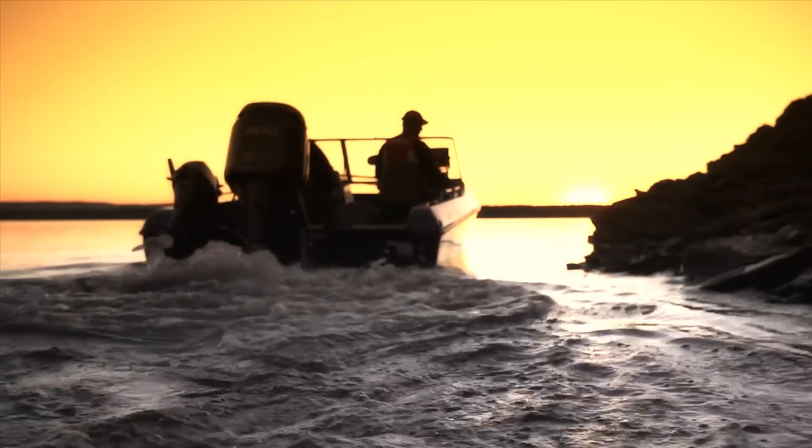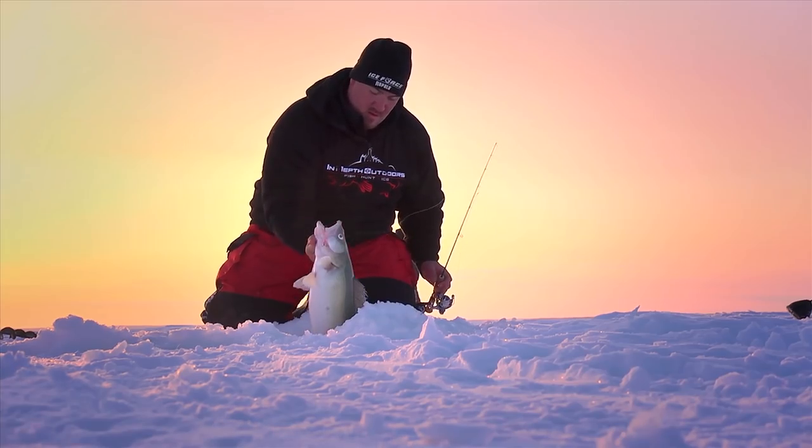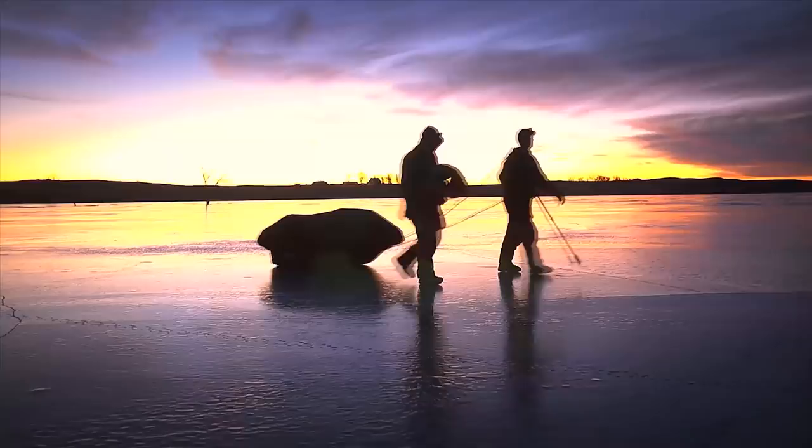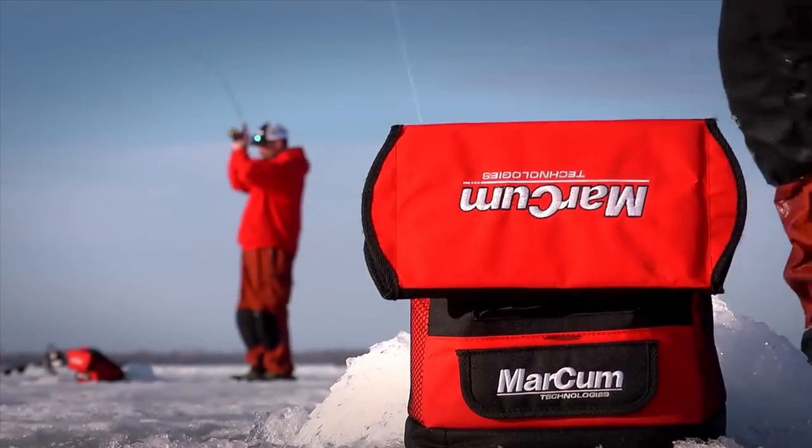We're headed to the best fisheries across the Upper Midwest and Canada. We'll fish longer, explore unfished bodies of water, and go further off the beaten path in search of the hottest bites in freshwater.